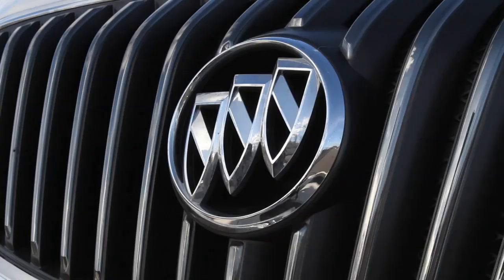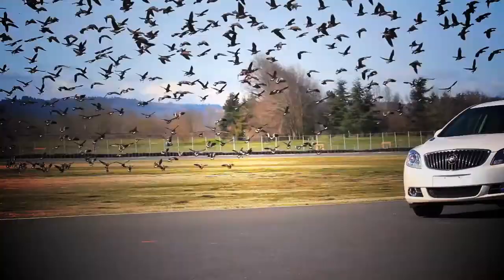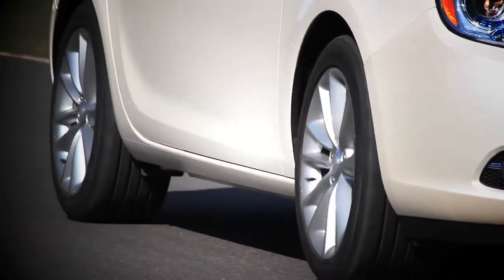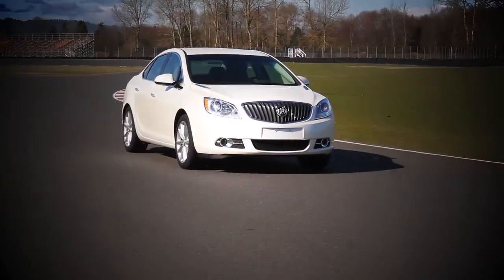Starting at $23,470, the Verano is surprisingly luxurious and features leather, electric power steering, and Buick's IntelliLink 7-inch touchscreen infotainment system. The Verano, unlike many American cars today, is actually built in Michigan, but its heritage isn't that simple. Underneath the Verano is the Chevrolet Cruze, which is based upon the Opel Astra, which was designed and built in Germany. The Buick Verano was also co-designed by the Chinese for their burgeoning auto market. So to recap, the Verano is an American-built, German-designed car, co-developed for the Chinese.